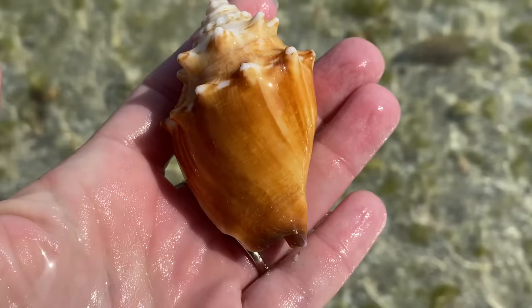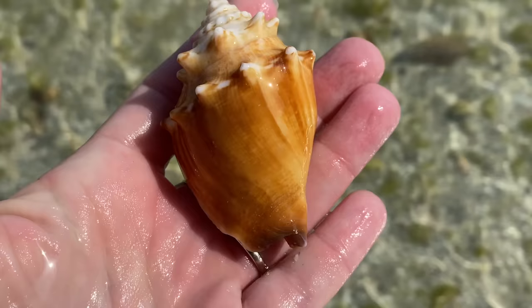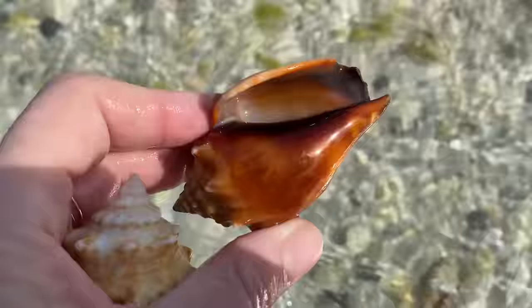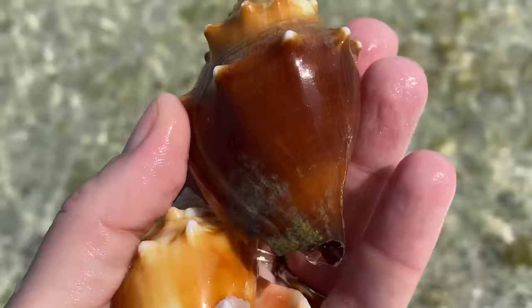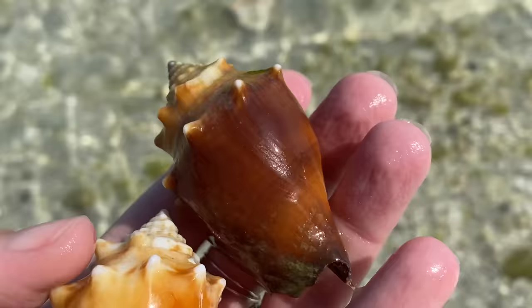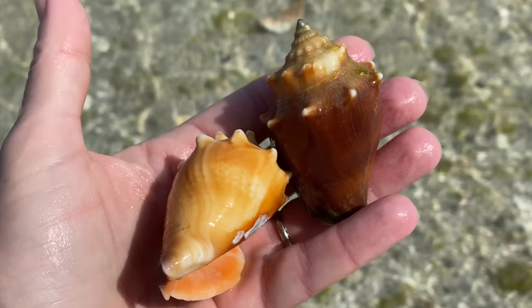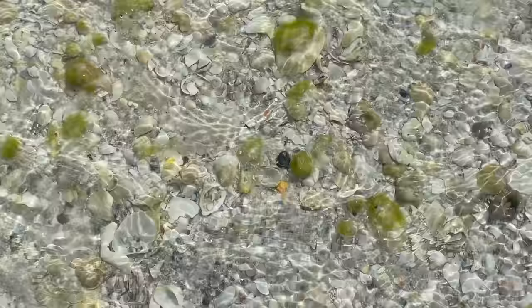If I could, I think I'd make a giant necklace out of my favorite fighting conch - though maybe not that big. I am on the hunt for my next necklace. These fighting conchs get me - not all of them, but some of them are just irresistible.